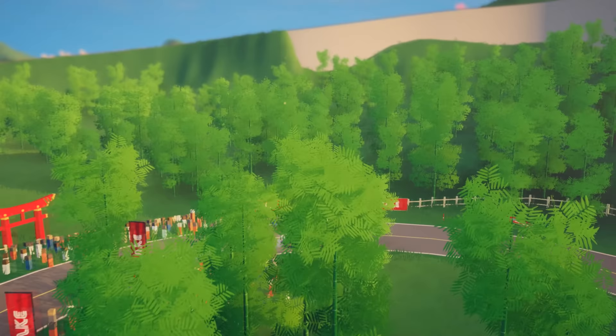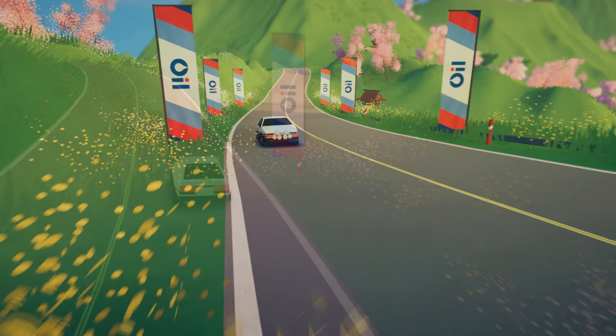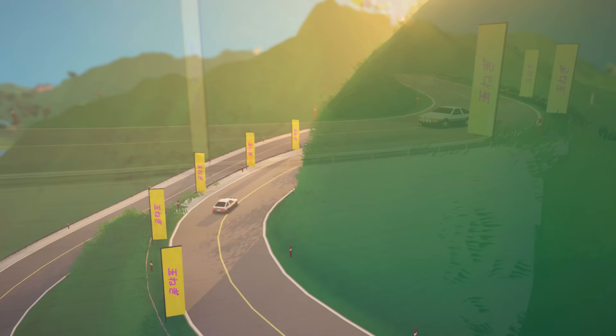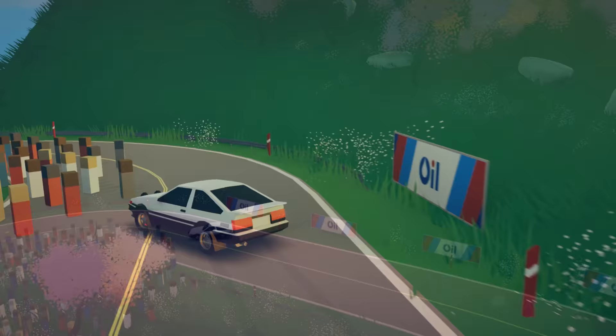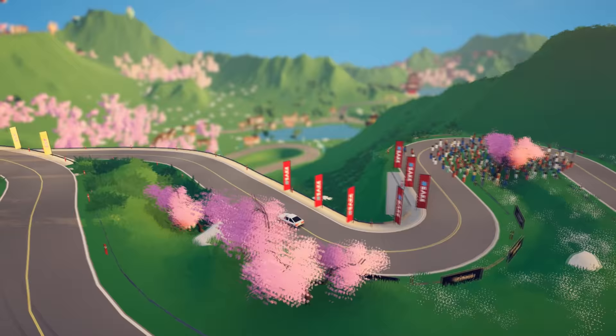If you're wondering why I didn't do it at night, it's because the night leaderboard follows the same as the day leaderboard. Look at that jump — that was so cool. So yeah, the night leaderboard is the same as the morning, the afternoon, and the evening leaderboards. I think the only leaderboard that's different is the rain leaderboard because it actually messes with the traction.